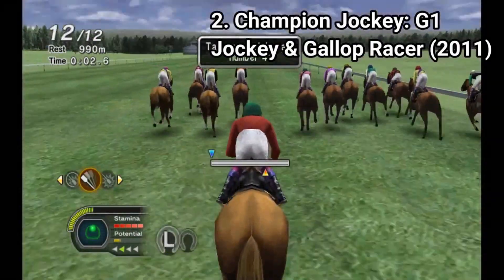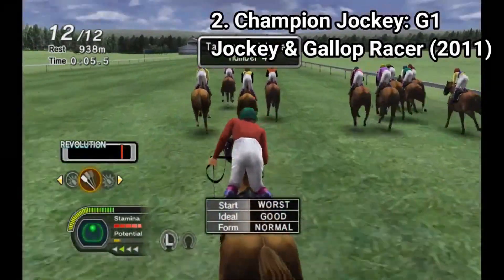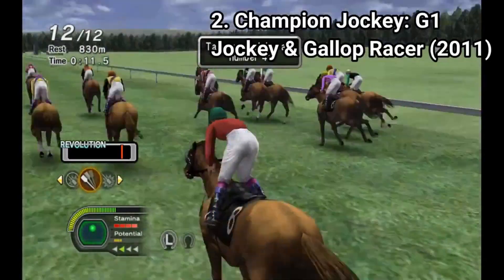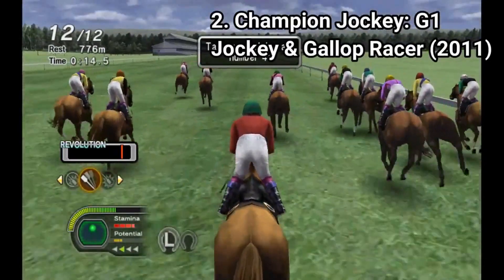Champion Jockey: G1 Jockey and Gallop Racer is a game that someone would like only if he's really that big of a fan of horse races, or he has a thing for bad games.